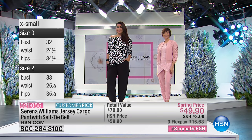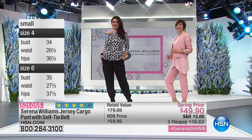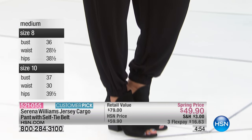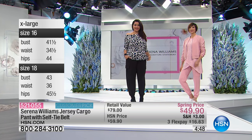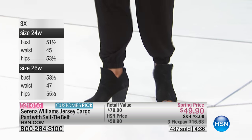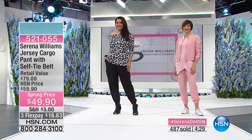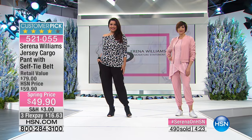I was actually wearing these pants at a big meeting yesterday. I wore them in black — I'm having a black moment right now. I wore them with a long jacket from last year's runway, a pair of heels, and our tank. It was so stylish.